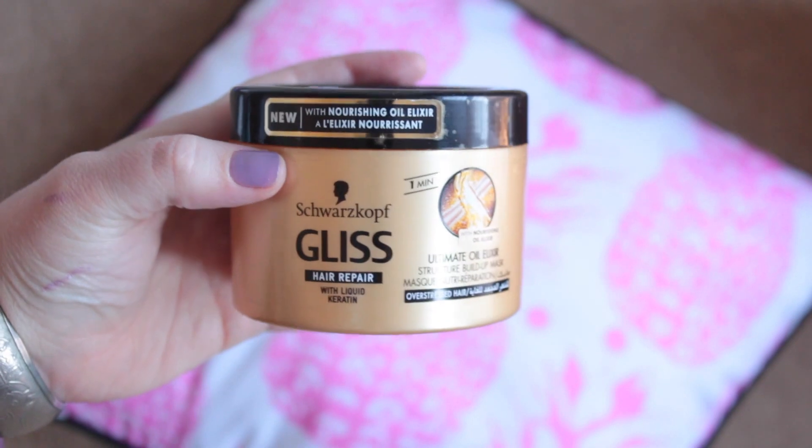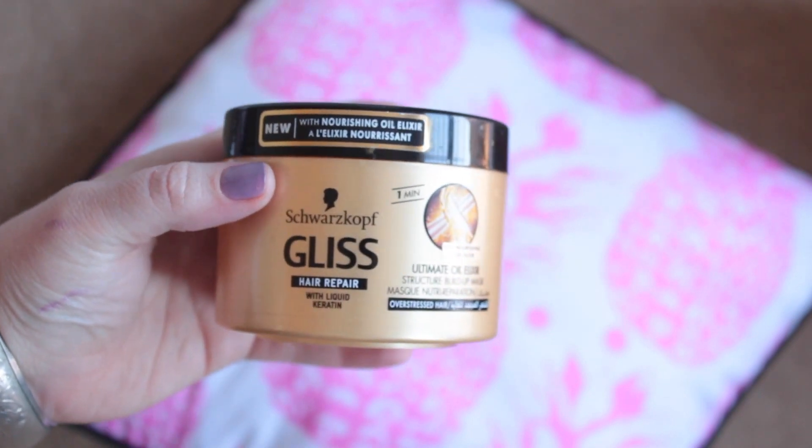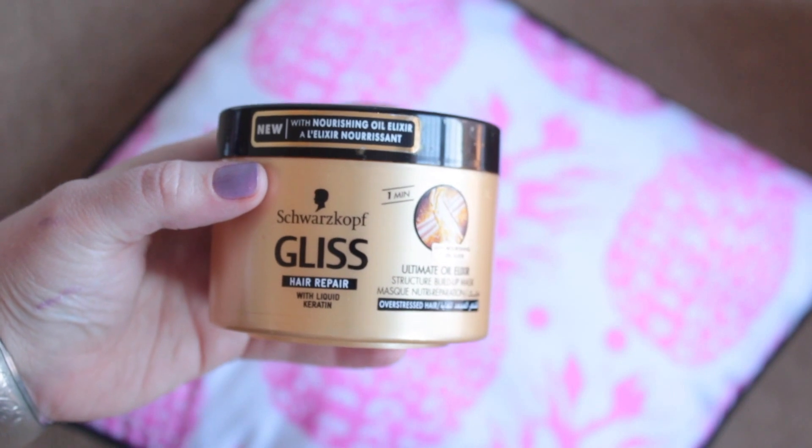I've finished three hair treatments in the last three or four months. I just swap them around and alternate them as the mood strikes. The first one is the Schwarzkopf Gliss Ultimate Oil Elixir Structure Buildup Mask. This mask from Gliss is one of those that feels like it actually does a real job, because your hair doesn't feel very slick or smooth even after — you know — that very slippery conditioner feeling. It doesn't even feel that way. I'm assuming and imagining the proteins are penetrating and all kinds of wonderful things.